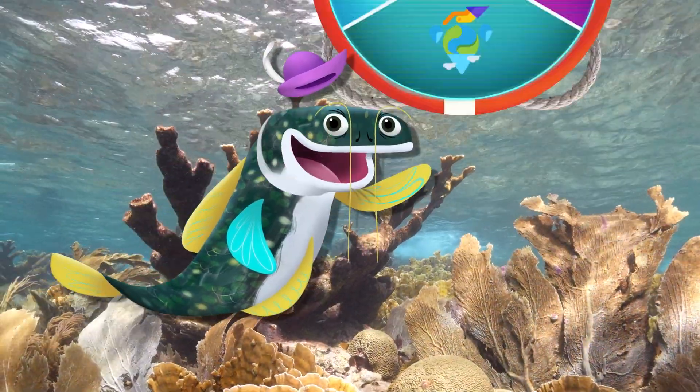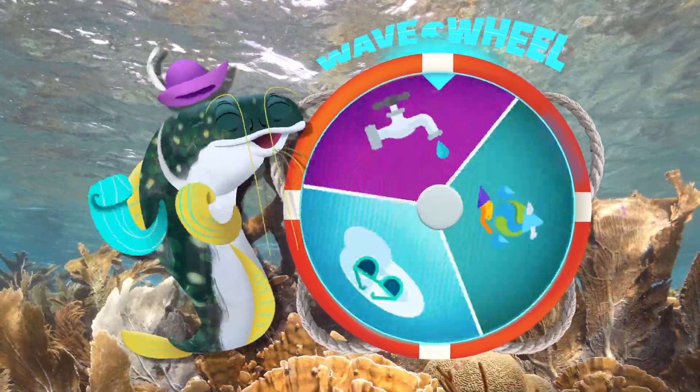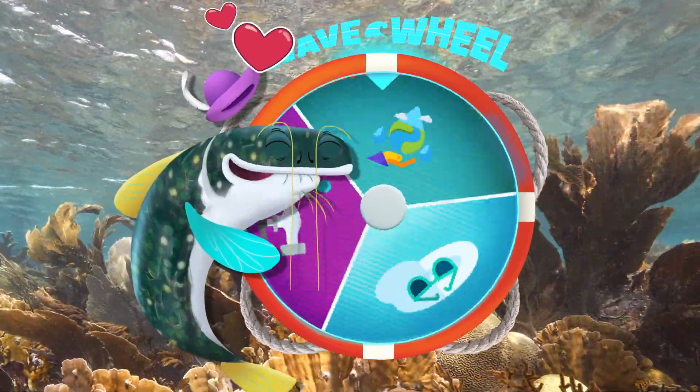Greetings, planet protectors. Time for another spin on the old wave wheel. I really love my wave wheel, if you didn't know.